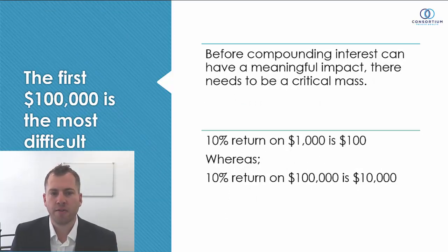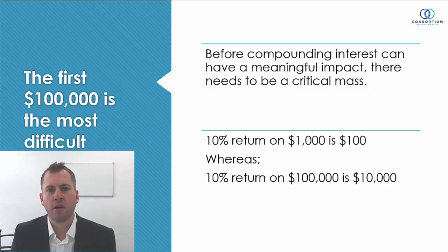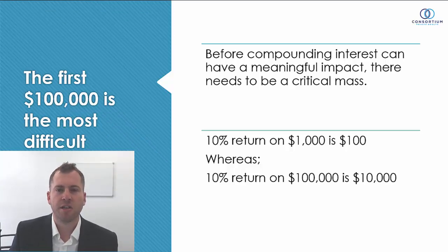The first $100,000 is the most difficult to accumulate because before compounding interest can have a meaningful impact there needs to be a critical mass. To put that into a real-life scenario: if we achieve a 10% return on only $1,000 invested, that's just $100. But if that investment has grown to $100,000, a 10% return means the account balance goes up by $10,000. Once we reach $100,000, compounding interest can really have an effect.